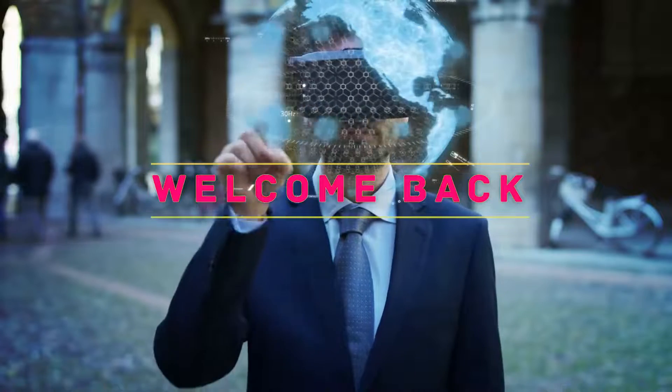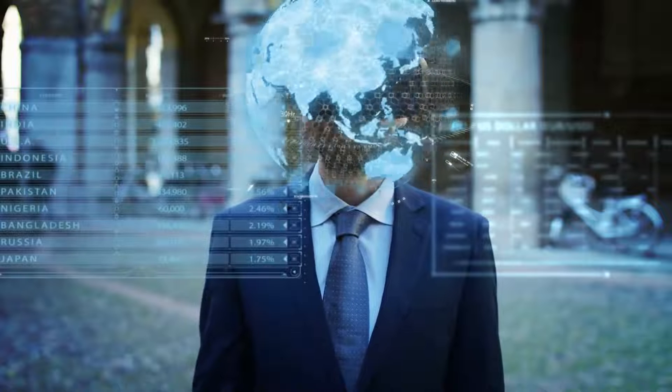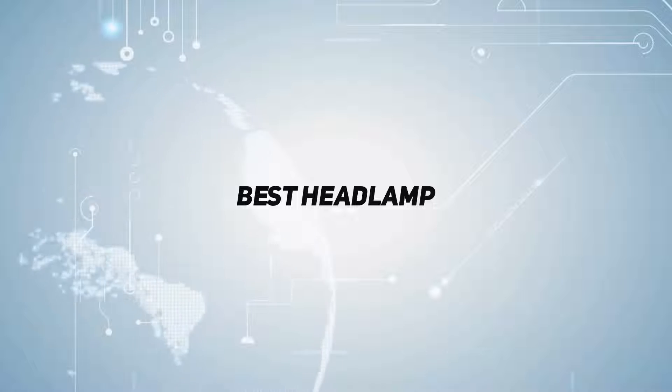Hello everyone, welcome back to my channel. In this video I'm gonna talk about the top 5. Starting at number 5: Petzl Taktika.